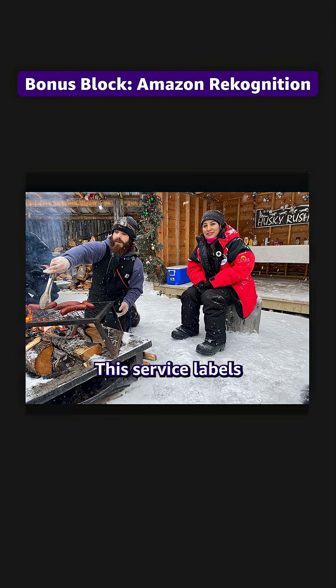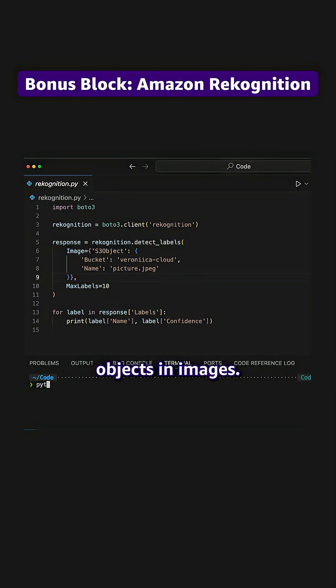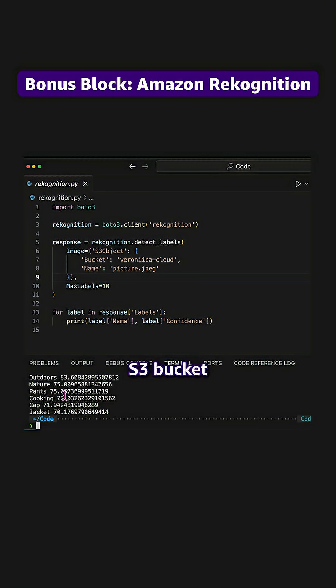And finally, Amazon Rekognition. This service labels objects in images. You just need to point to your S3 bucket and get confidence scores back.